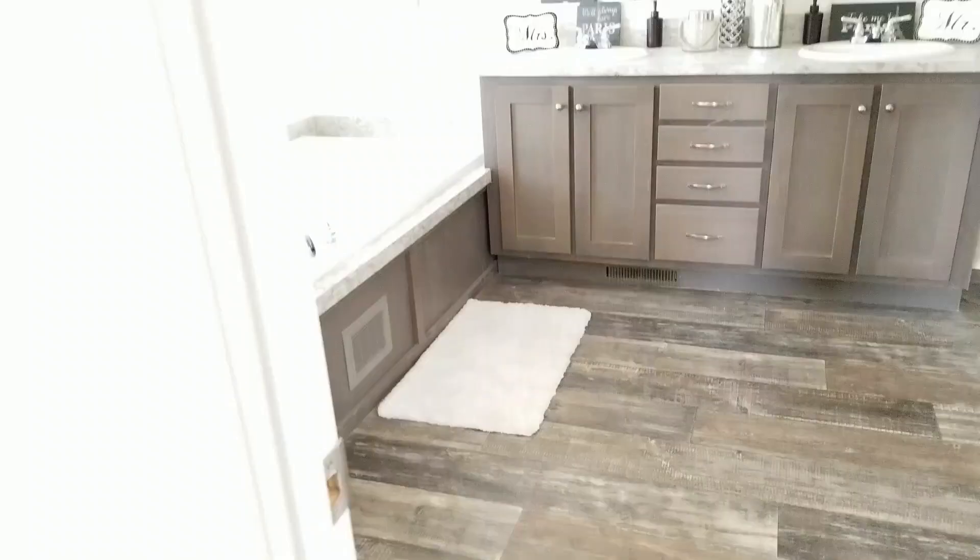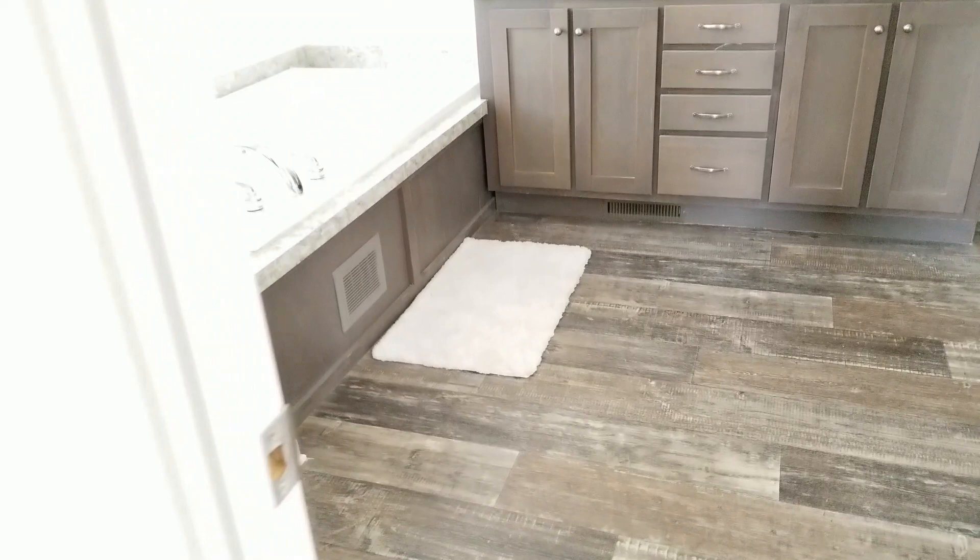The actual bedroom is not huge but it's big enough — pretty big. Some people like it a little bit bigger. Now we're going into the master bath. This is a huge linen closet; it's very deep.